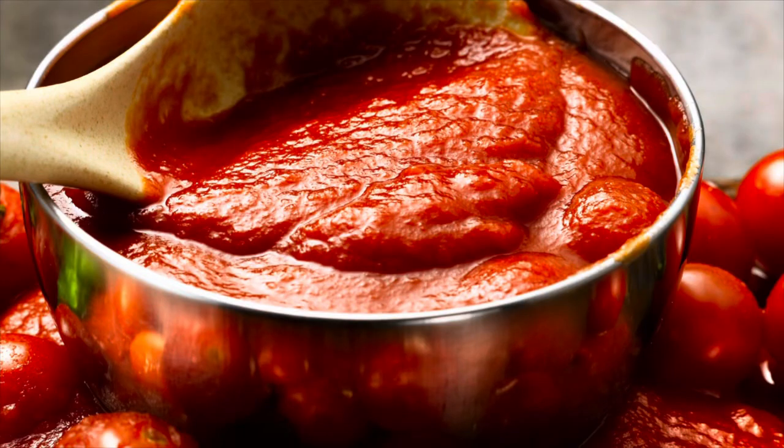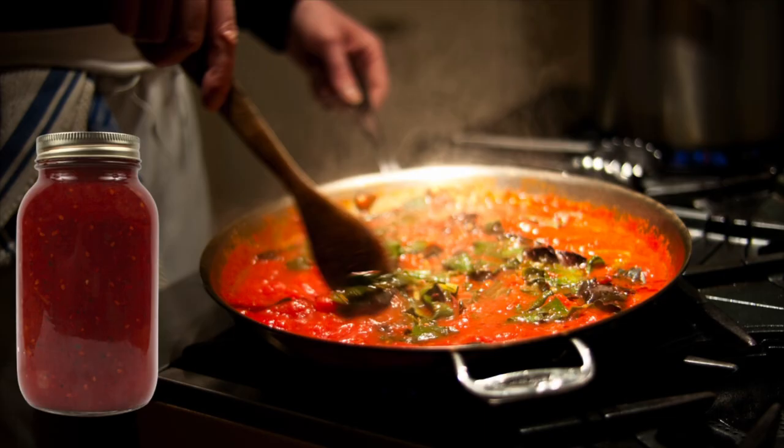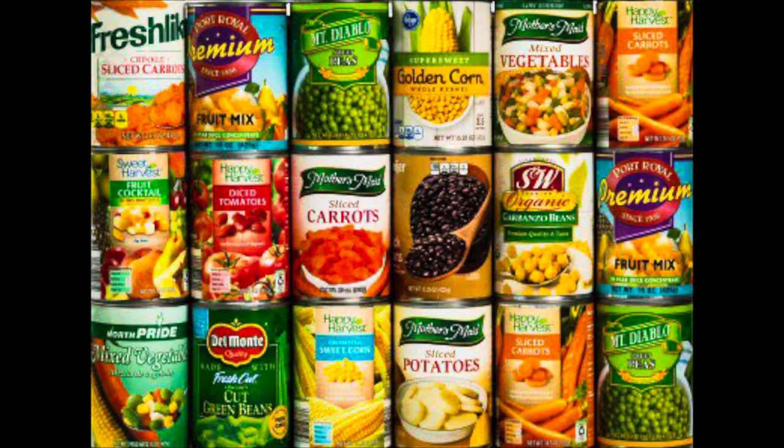Number five is pasta sauces to go with that pasta. Jarred sauces are great to have on hand and are usually fairly cheap. Grab a couple jars of your favorite brands and store them in the pantry like you normally would.